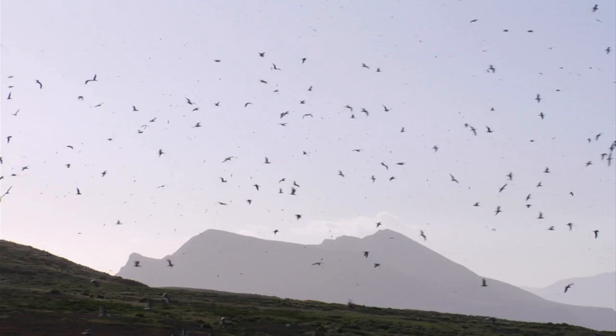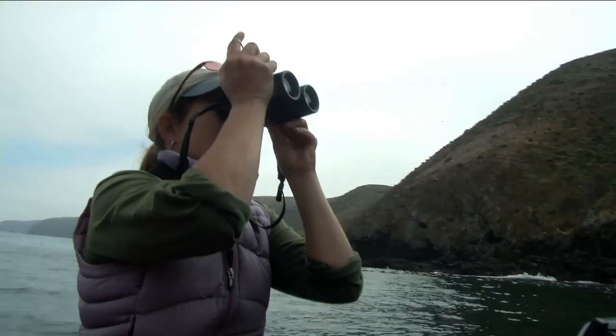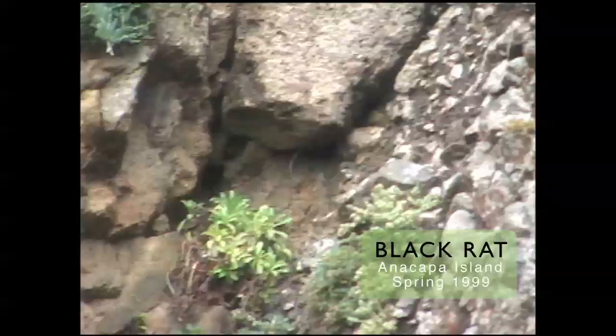But during the 80s and 90s, resource managers noticed a steady decline in the population of some species of seabirds on Anacapa. One of the primary reasons: predation by the non-native black rat.